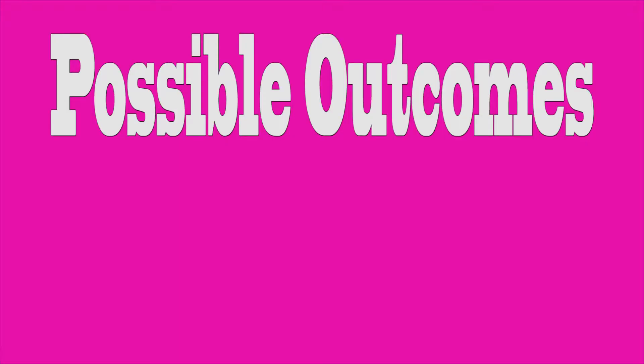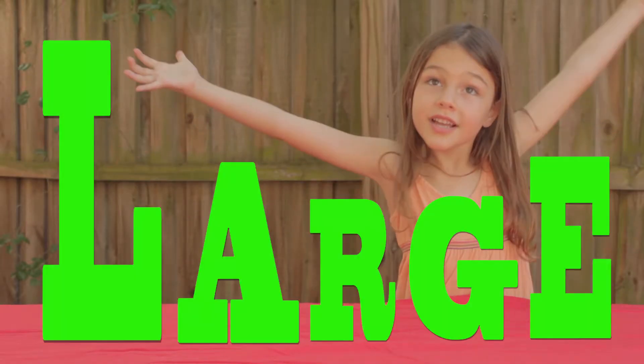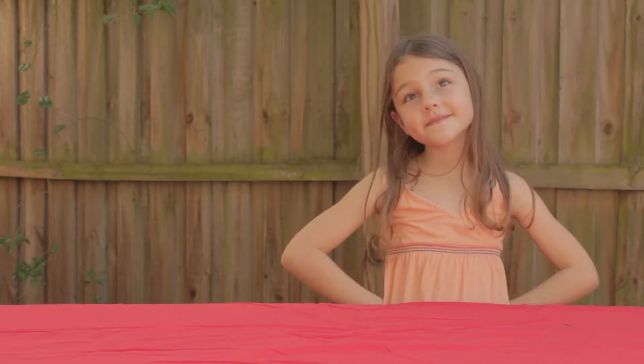Possible outcomes — three things that could happen: it could have a large reaction, it could have a small reaction, or it could have no reaction.